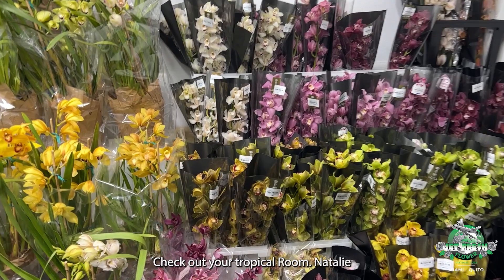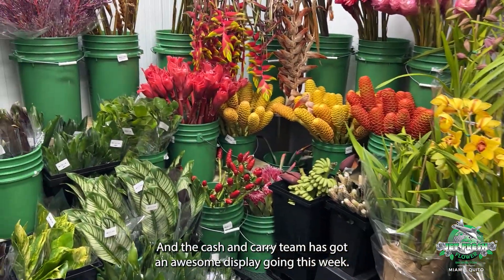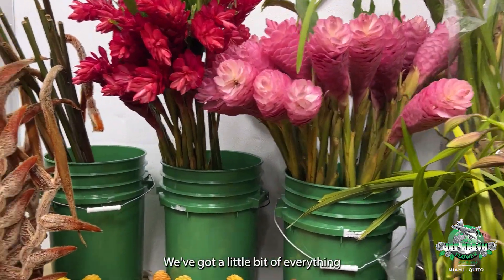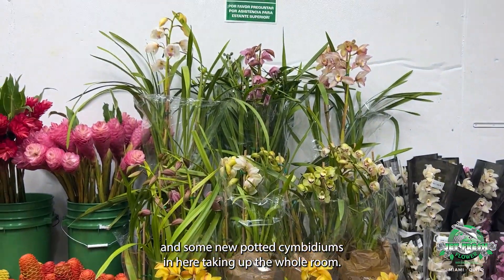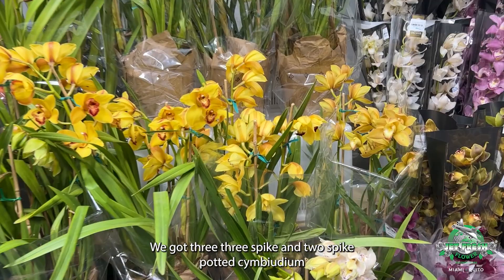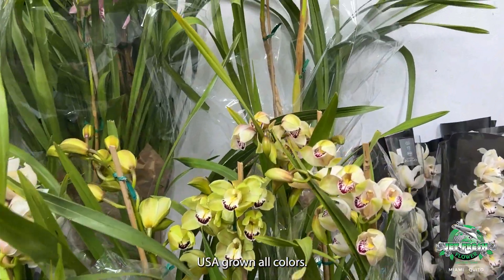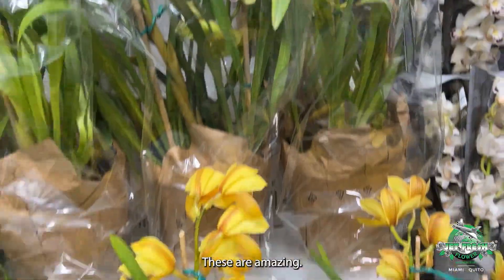Good morning! Check out your tropical room — Natalie and the cash and carry team have got an awesome display going this week. Got a little bit of everything, including some new potted cymbidiums taking up the whole room. We've got three-spike and two-spike potted cymbidiums, USA grown, all colors — look at these, these are amazing.